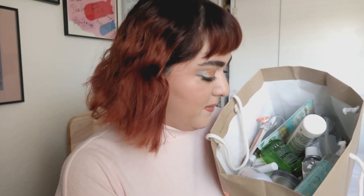So today I'm going to be talking about empties, because this bag is pretty full. Let's talk about my trash.